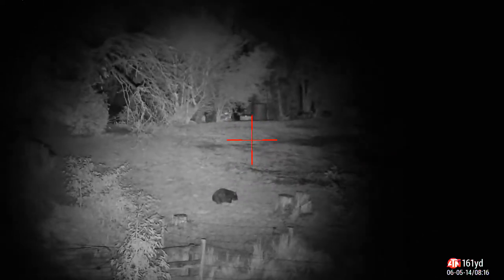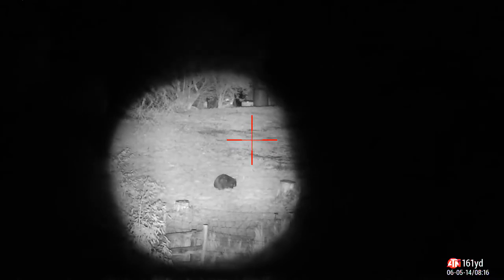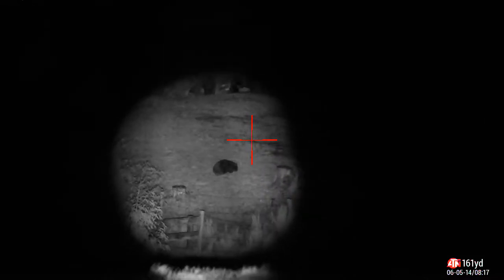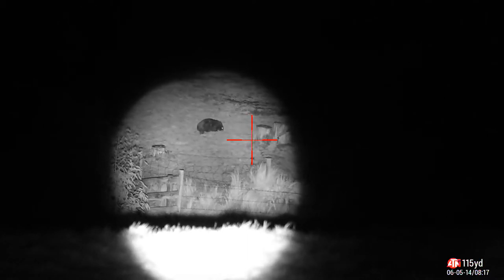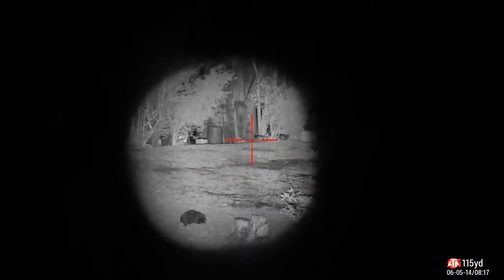A little more footage with the cannon, and we'll go through the power levels. See that wombat there — it's not actually at 160 odd, but let's just range that in. It's 115 yards. I've never had a torch give me that kind of clarity at 115 yards.